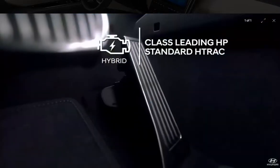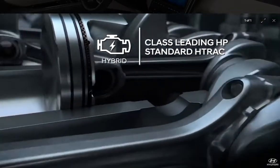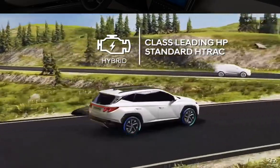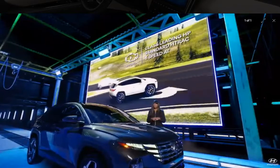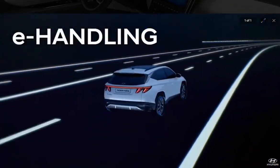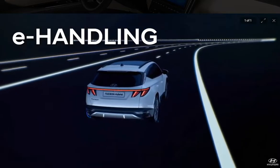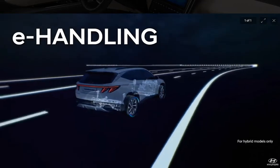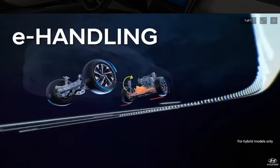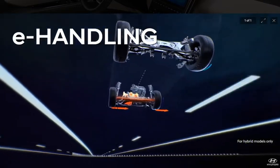The Tucson Hybrid will have class-leading horsepower, standard H-track all-wheel drive, and a smooth, hybrid-tuned six-speed automatic transmission. It's going to be quiet and efficient. Both electrified versions also introduce a new feature called e-handling, which applies torque control from the electric motor to improve cornering performance and provide a fun-to-drive dynamic.